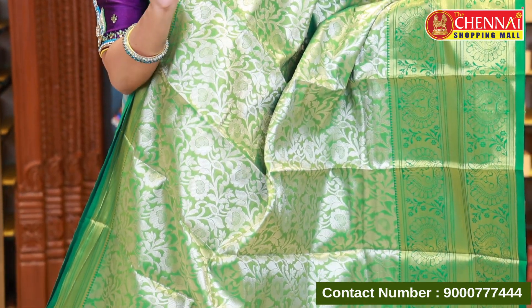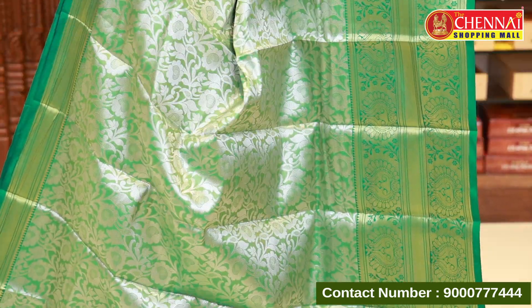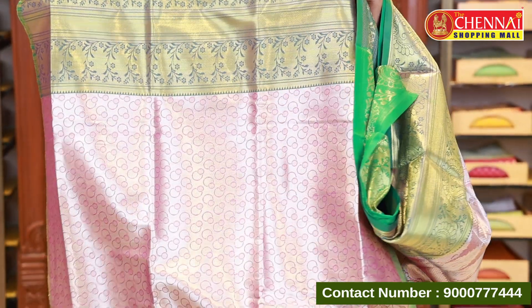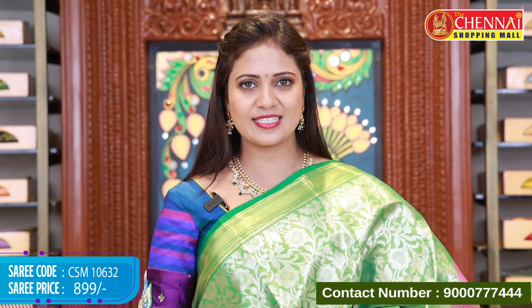Turtle green color — this is the same pattern in a single green color with a slightly darker shade on the body. It has a beautiful magenta color with a lot of combination. The blouse has a purple and green combination, looking very different. Saree code CSM 10632, price 899 rupees only.